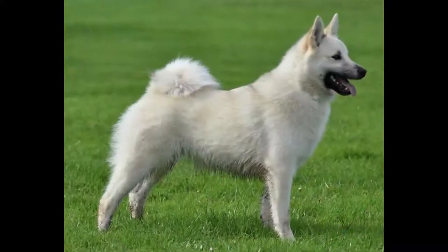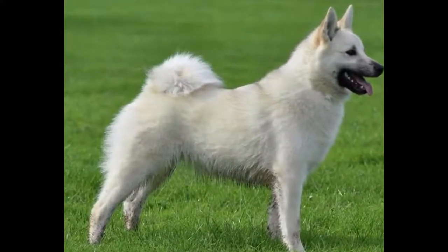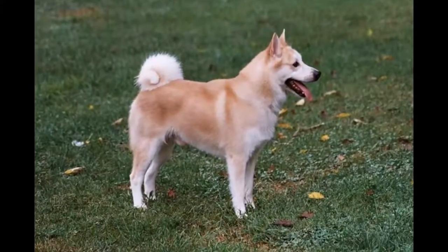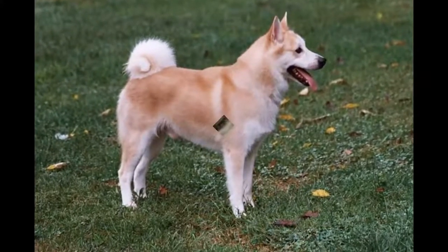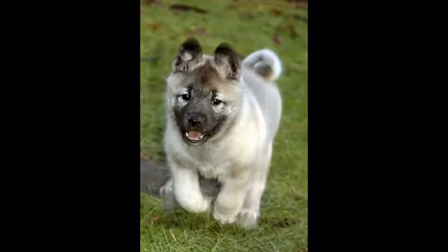Its hair is short on its head and the inside of its limbs, but a little longer on its thighs and tail. The Norwegian Boohound has an alert expression, thanks in particular to its oval-shaped eyes of very dark color and its pointed ears carried very straight and erect on its head. The latter is cone-shaped with a not-too-pronounced stop and a black nose.